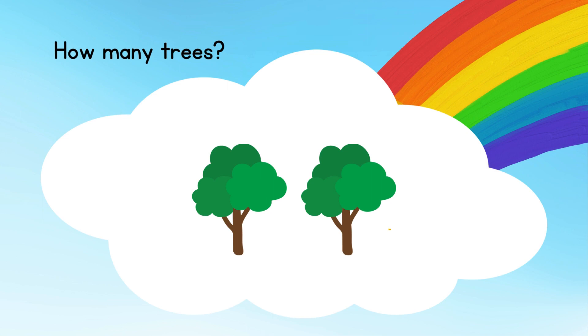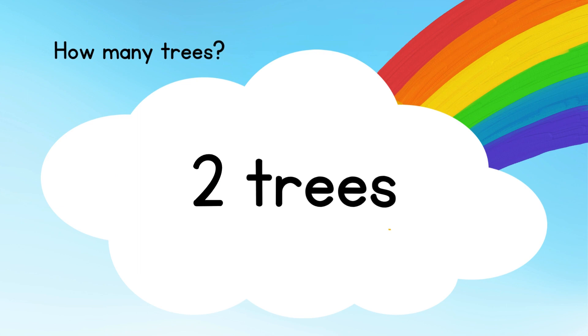How many trees in this picture? 2 trees.